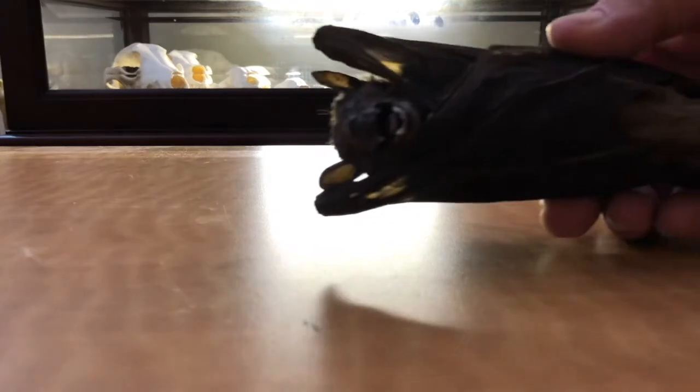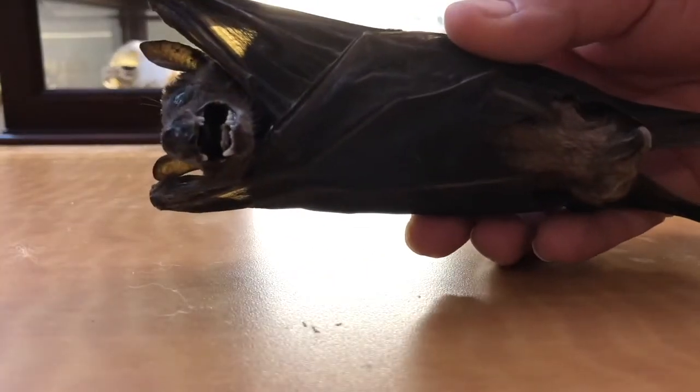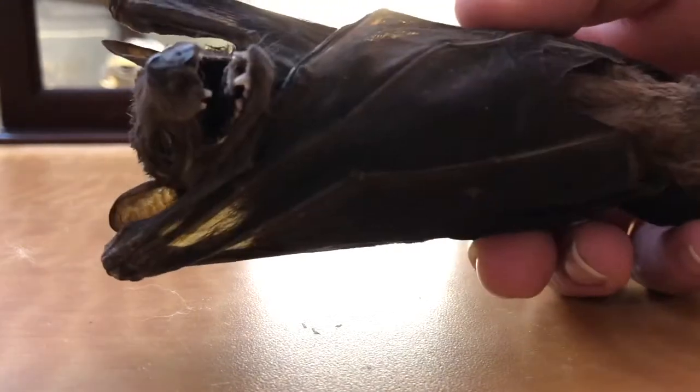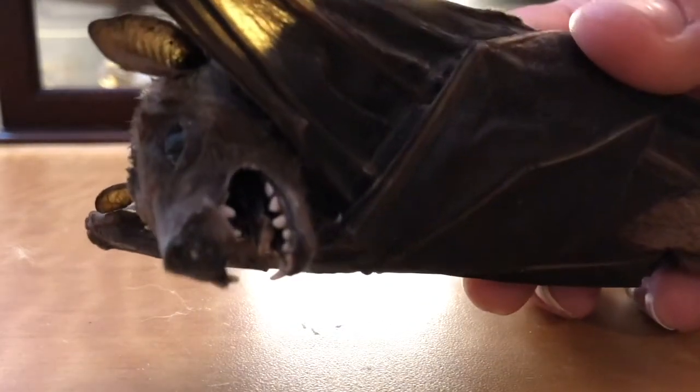Up next is one of the newest things that I have — a mummified bat. We bought this at Carmine Oddities here locally, and I absolutely adore it. We named her Molly.